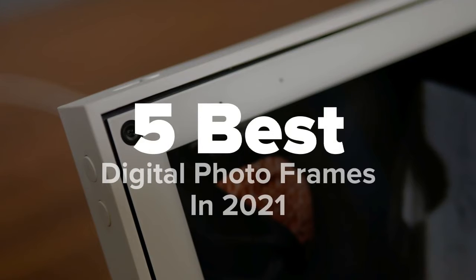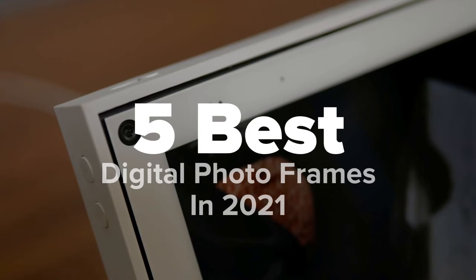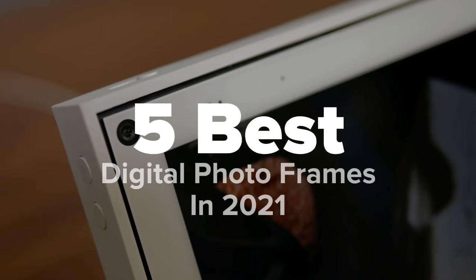Hey there tech fans, you're watching Five Best Products, and today we're going to show you some of the best digital photo frames in 2021. We made this list based on research, popularity, our own opinion, and much more. For pricing and more information on these photo frames, feel free to check out the links in the video description. And lastly, don't forget to like the video and subscribe to our channel so that you never miss a daily product video from us.